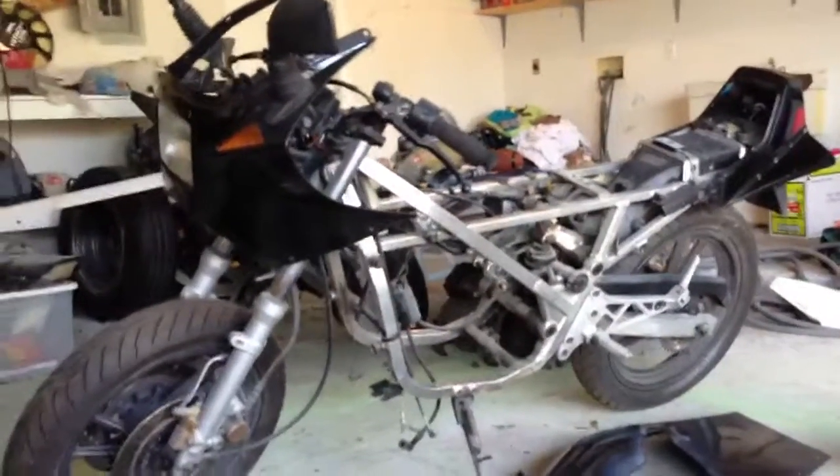One of my many project bikes that never got finished — an RG250. When I bought it, it had all the original stuff on it, it ran, but I decided I was going to redo it.